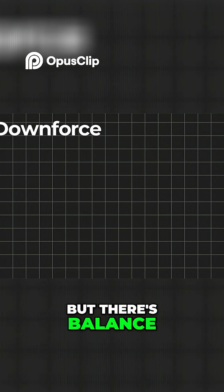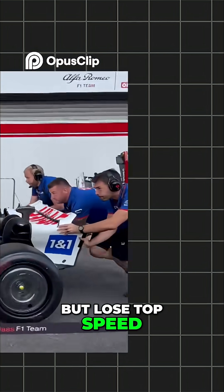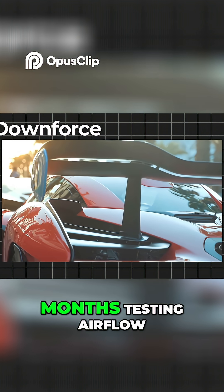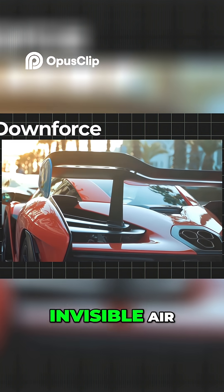But there's balance. Too much downforce and you'll grip like crazy but lose top speed. Too little and you'll slide off corners like a rocket on sail. That's why engineers spend months testing airflow — smoke tunnels, clay models, and endless tweaks — all just to fight invisible air.